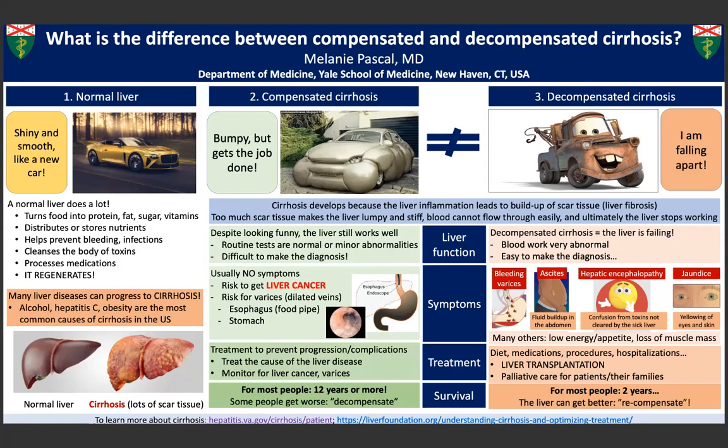Many other diseases, such as Wilson's disease, hemochromatosis, primary biliary cirrhosis, and autoimmune hepatitis, to name a few, can also lead to cirrhosis.